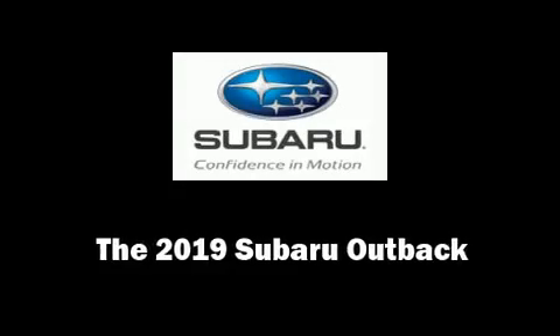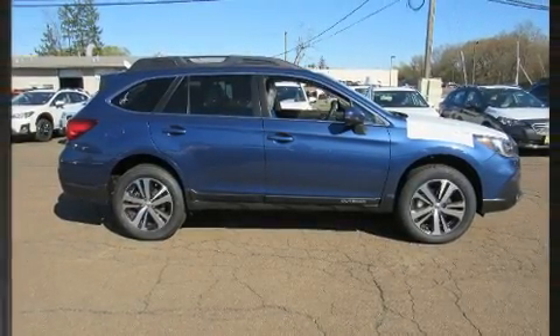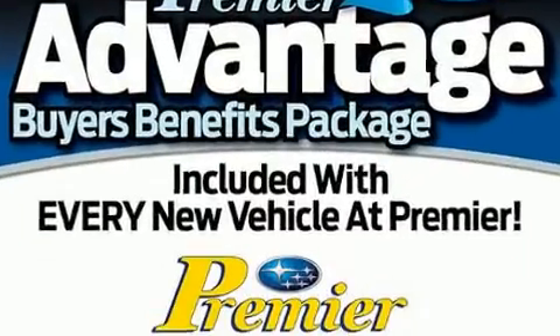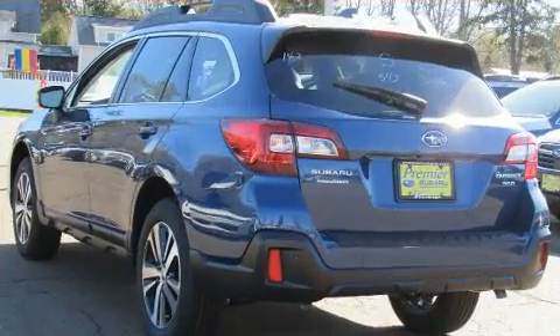Get excited about the 2019 Subaru Outback. Smooth gear shifts are achieved thanks to the refined six-cylinder engine, and all-wheel drive keeps this model firmly attached to the road surface.